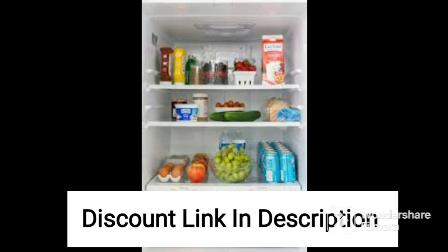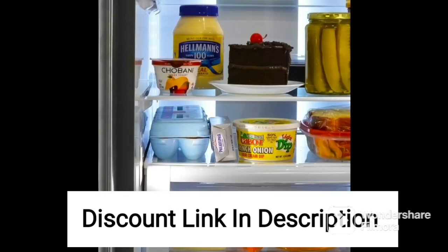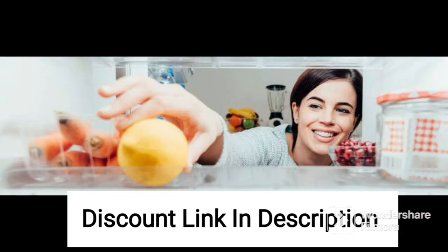Overall, the Panasonic Econovy 551L 6-Stage Inverter Frost-Free Multi-Door Refrigerator NRSI 550GKXZ Black Glass, powered by artificial intelligence, is an excellent choice for anyone looking for an advanced and efficient refrigerator with a range of smart features and technologies. Its energy-efficient performance, multi-door design, and user-friendly features make it an excellent choice for any household.